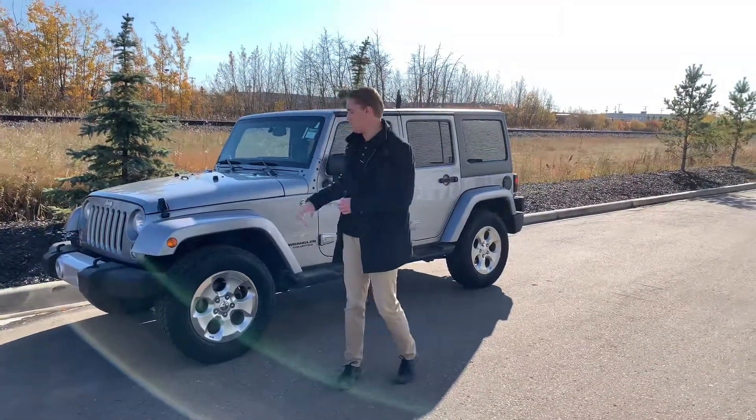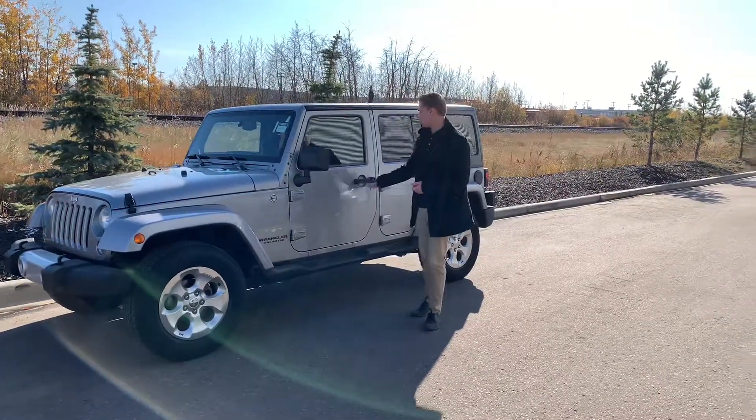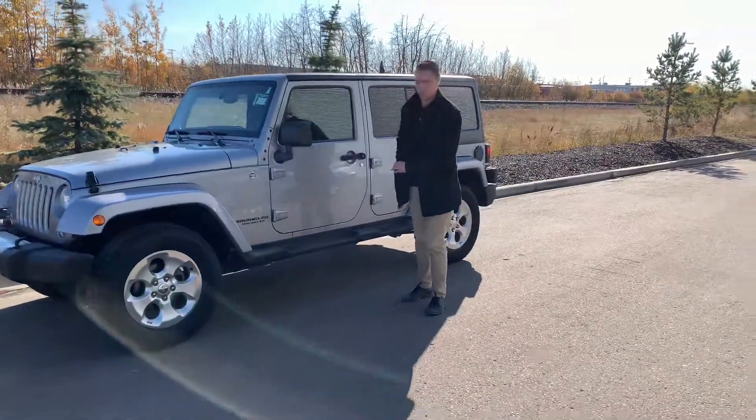You are going to have the fog lights on this guy up front there. Practically brand new all-season tires with the beautiful Jeep rims — coming in on the inside here once I unlock it.